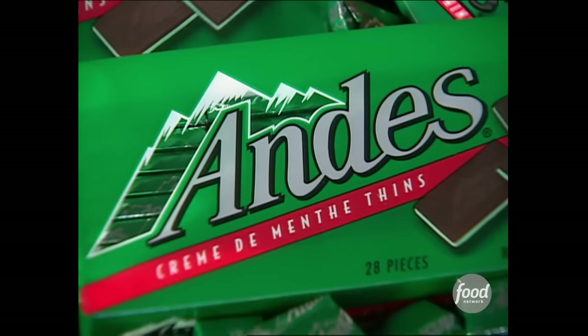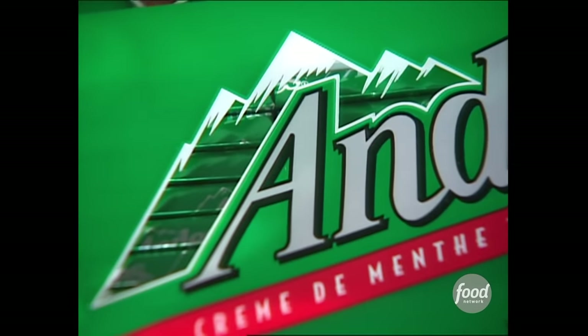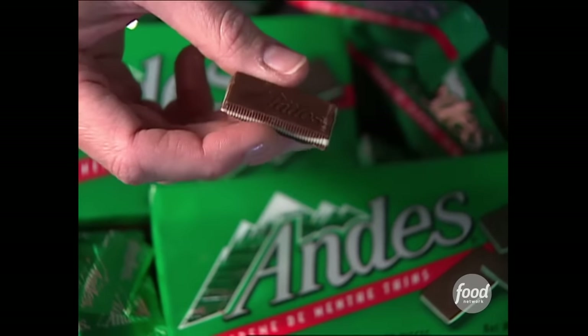Andy's candies are known for being some of the most cost-efficient on the market. They're so cheap they couldn't even hire a decent hand model to show them off. Look at her disgusting nails.